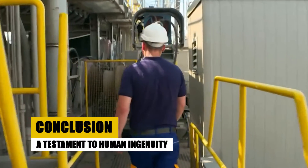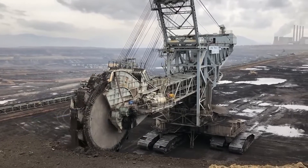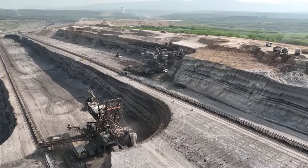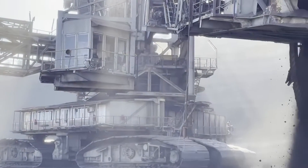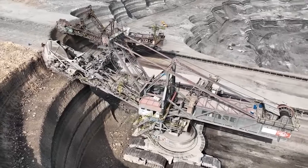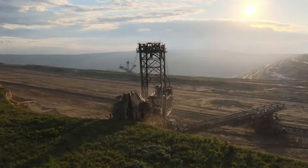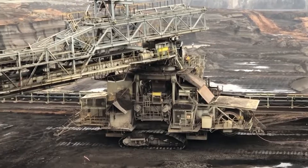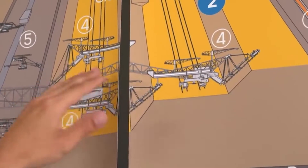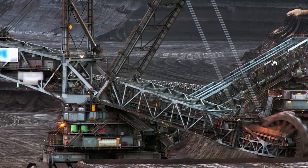The story of the Bagger 293 is a narrative of human achievement, technological prowess, and a changing world. It's a story that intertwines the threads of industrial might, environmental responsibility, and the inexorable march of progress. As this giant continues to operate, it stands not only as a marvel of engineering, but also as a reminder of our responsibility to balance industrial needs with the health of our planet. Its legacy will live on as a beacon of what humanity can achieve, and a reminder of the challenges we face in our relationship with the Earth's resources.